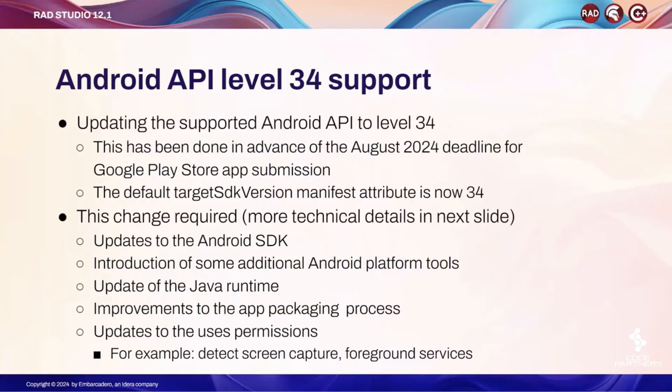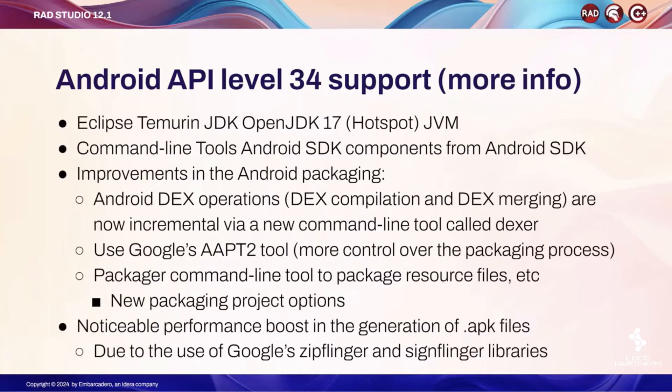The Android SDK update in turn requires an update to the Java runtime version we are using. We introduced new Android platform tools, made improvements to the packaging process making it faster and smoother, and also updated the uses-permissions. For example, we now make directly available permissions like text screen capture and foreground services.